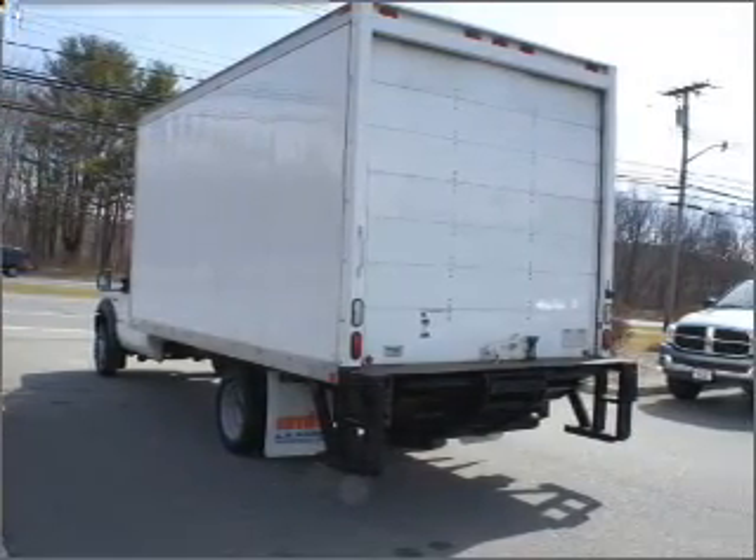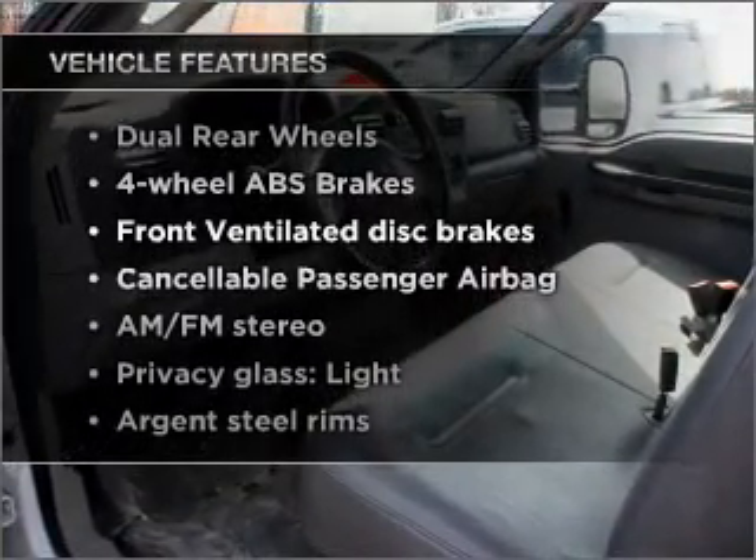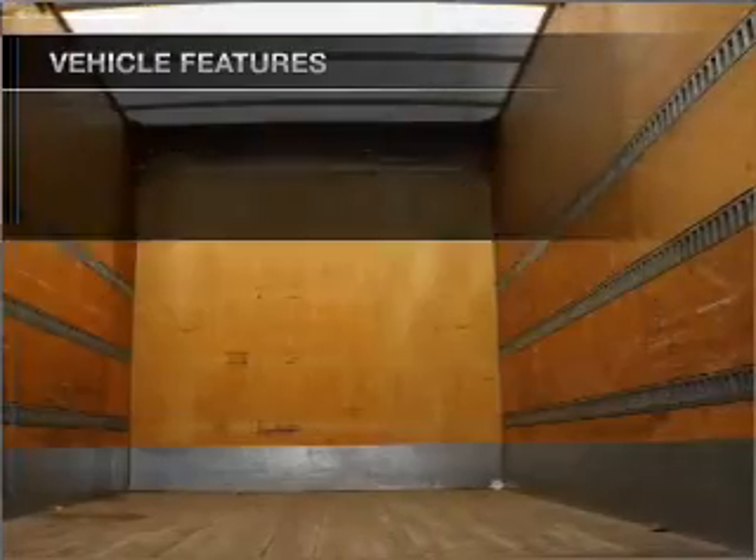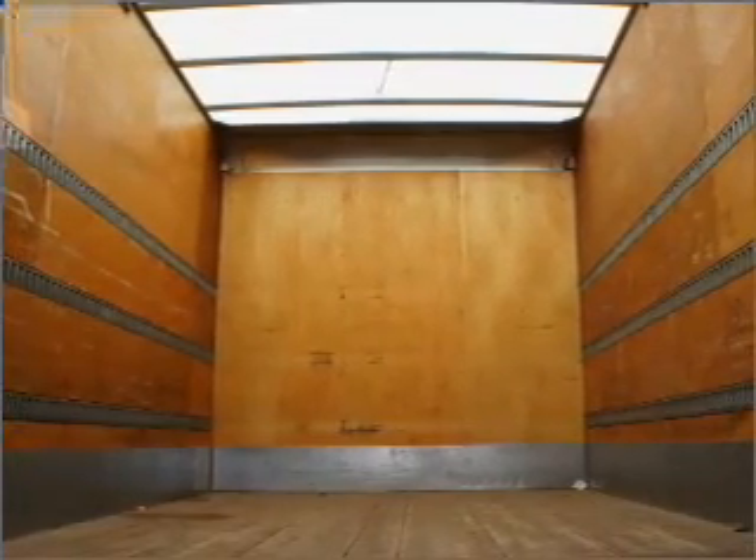The anti-lock braking system will keep you safe on the road. Plus enjoy these notable features that are included in this vehicle: air conditioning, power steering, and AM-FM stereo. Call today to schedule a test drive.